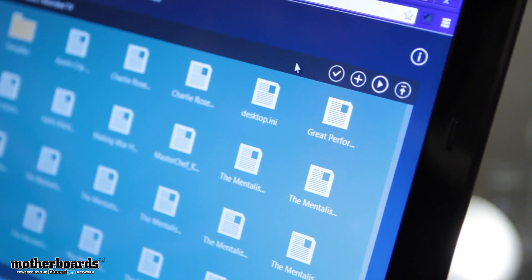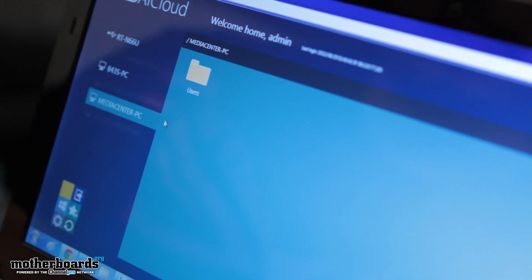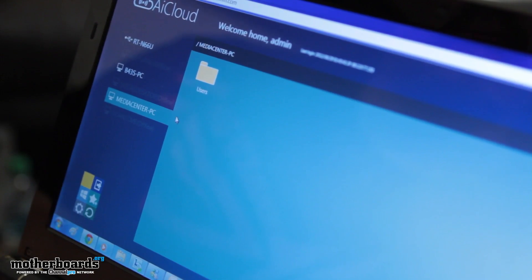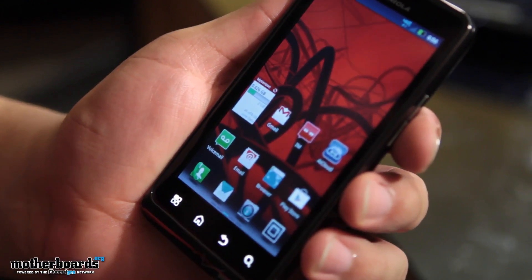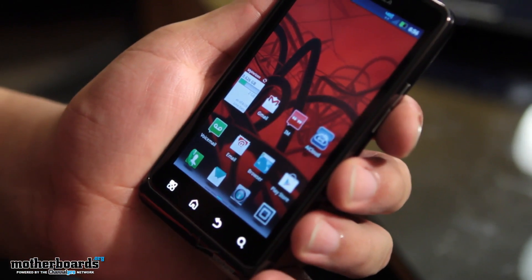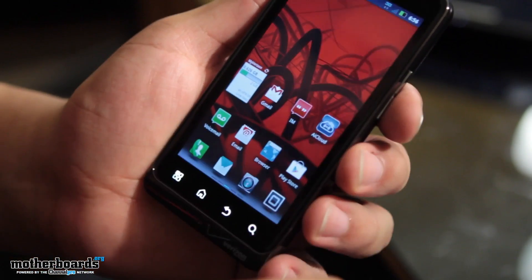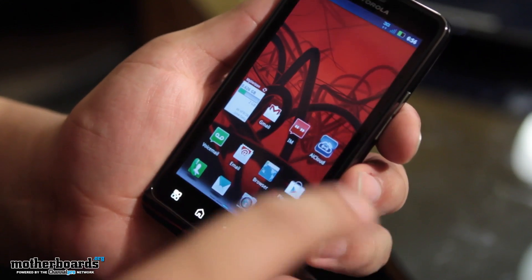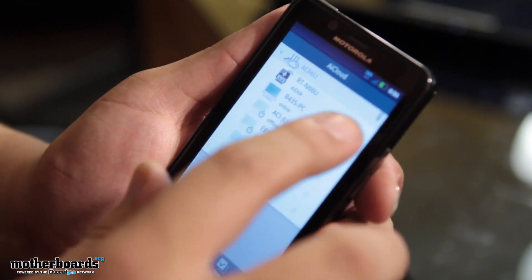In addition to everything you see here in terms of being web-centric, where you can use a web browser to access AI Cloud, we can also do this on mobile products. Here I've got a Motorola Bionic Android smartphone. Our application available for mobile products is fully available on both Android and iOS devices — so it's Apple-friendly too. To access AI Cloud, you install the application, launch it, and from there you can refresh your AI Cloud-enabled routers.